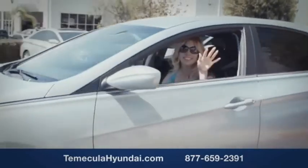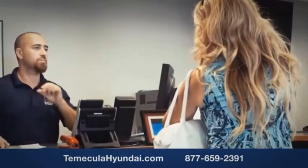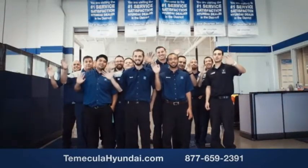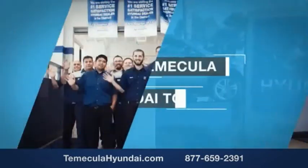You want to work with a team that has integrity and passion. You want to buy from people you can trust. Shop at Temecula Hyundai today.